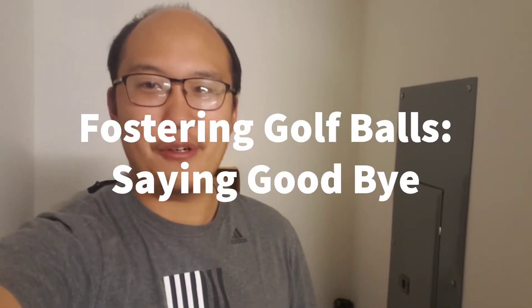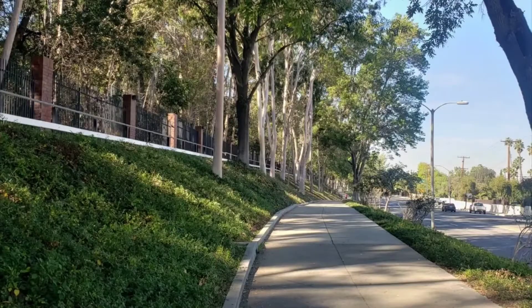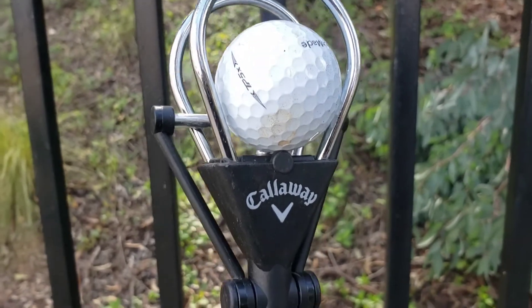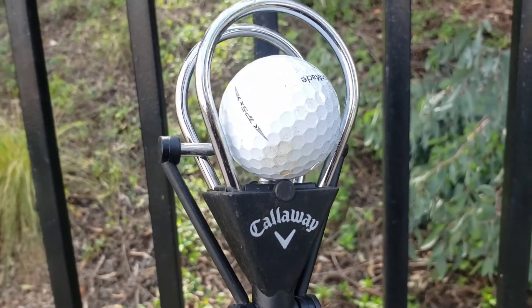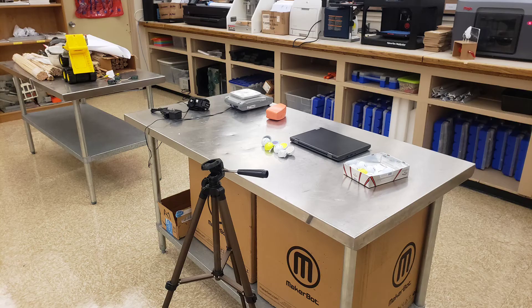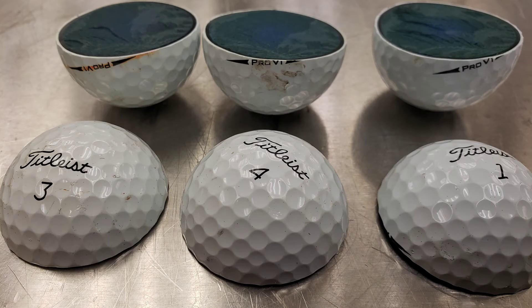Hello there, and welcome to this episode of Fostering Golf Balls. Unless you're new to the show, you probably already know that I like to de-stress and go for jogs during my work day. I happen to work right next to a local golf course, and there's a trail where I can find lots of golf balls. Over the past couple months, I've amassed a good amount, which I've also used for my Fostering Golf Balls videos, where I dive a little bit deeper into the science behind golf balls and, as a science teacher, geek out about them.